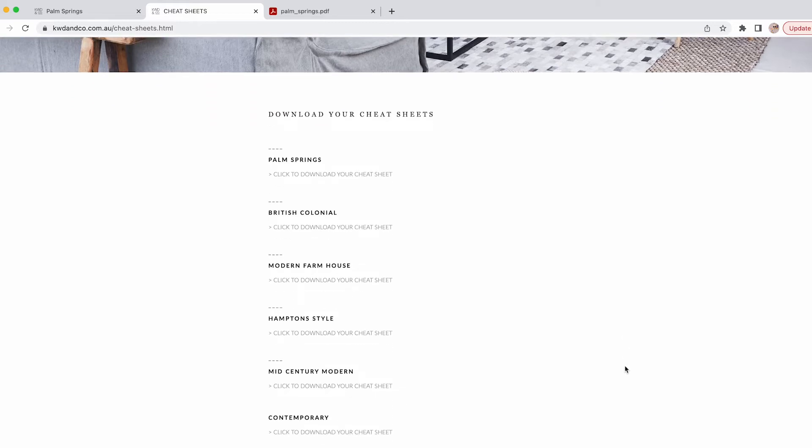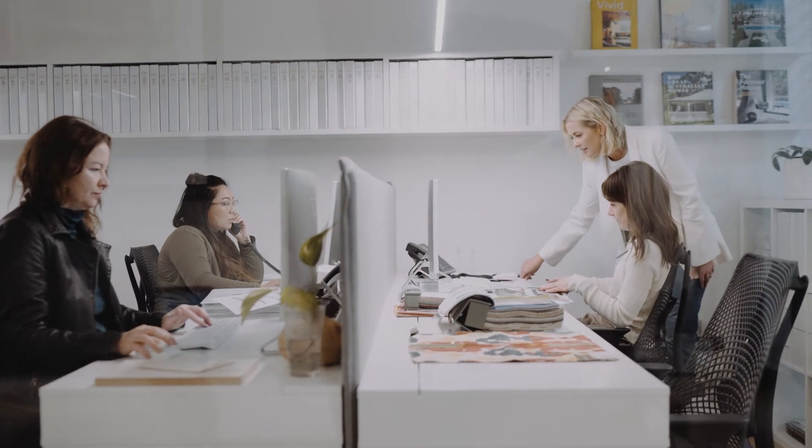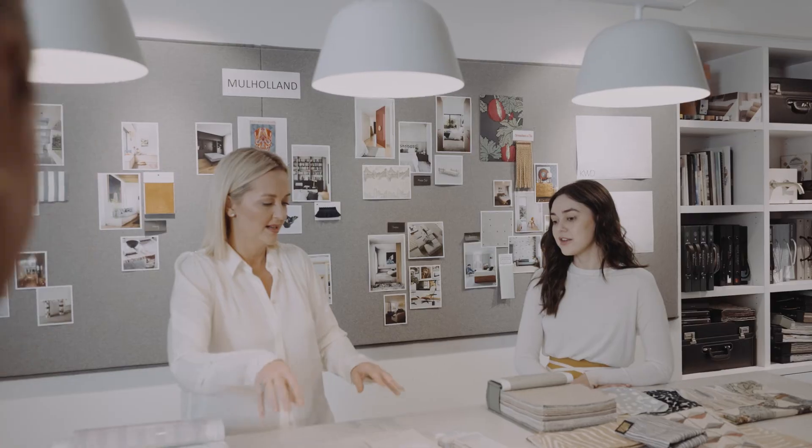On the KWD & Co website, we've put together a KWD cheat sheet for creating these aesthetics, so you can get an insider view of what you need to create these looks in your own home, without the custom design cost.